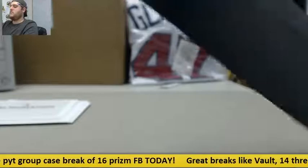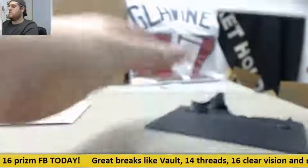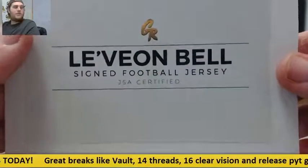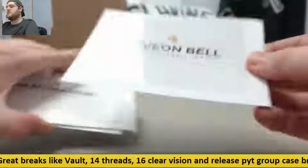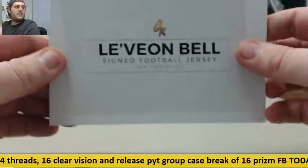Last prize — let's see what we've got in here. Le'Veon Bell signed football jersey. Some really, really nice jerseys in this break. We'll go through this real quick — let me pull the prizes so you can see them.